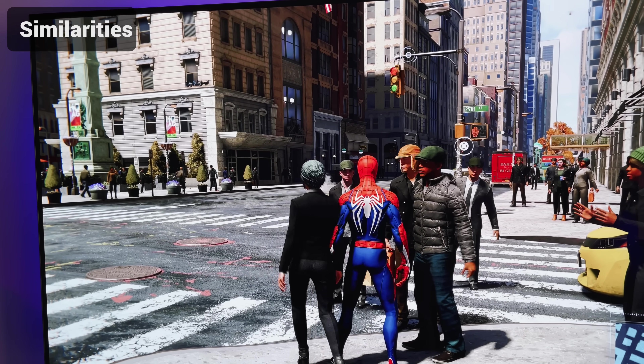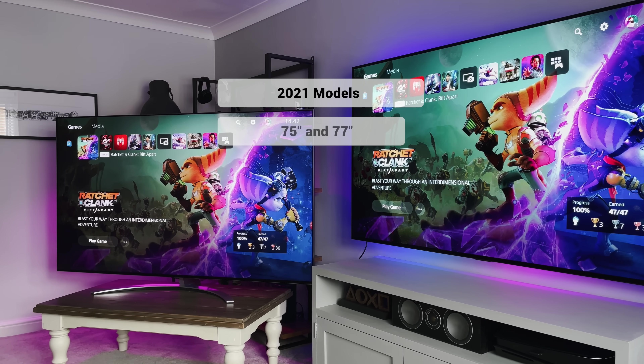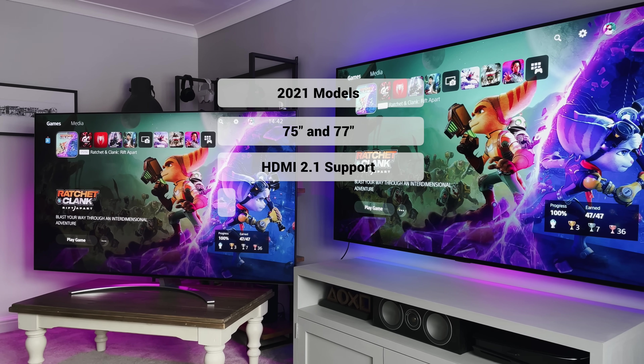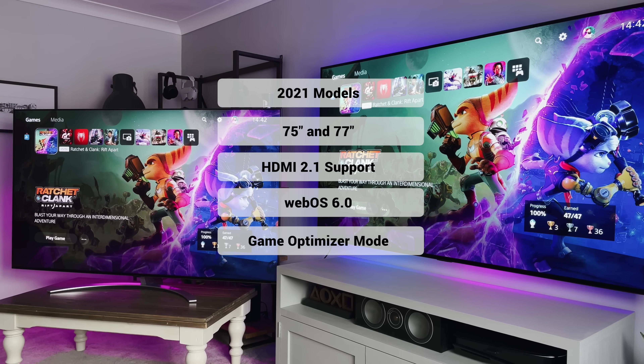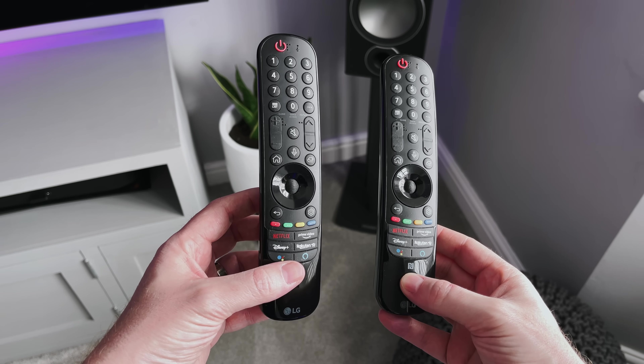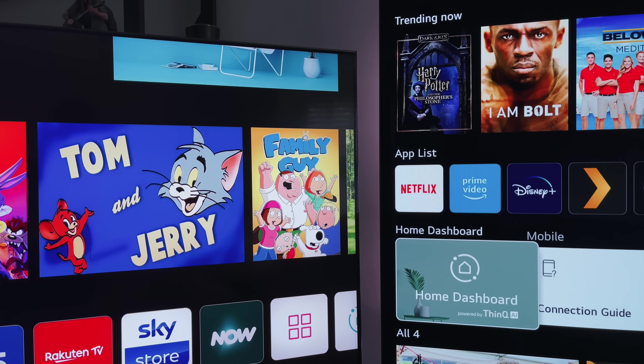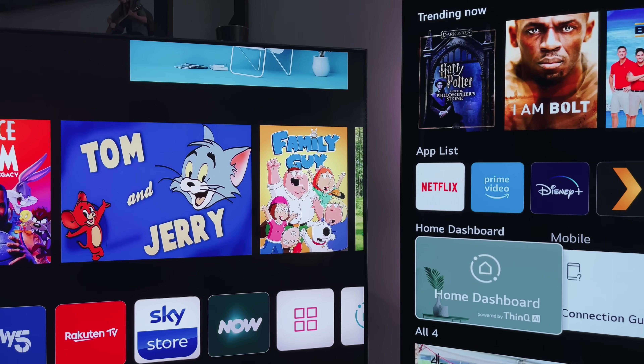So those are the differences, but what are the similarities? Well, they are both 2021 models, similar size, have HDMI 2.1 support, WebOS and LG's new Game Optimizer mode. They both have the same magic remote — same buttons and same magic wand features. Taking a look at the UI and the apps, they both have the new 2021 WebOS features with the full home screen display and all available apps.